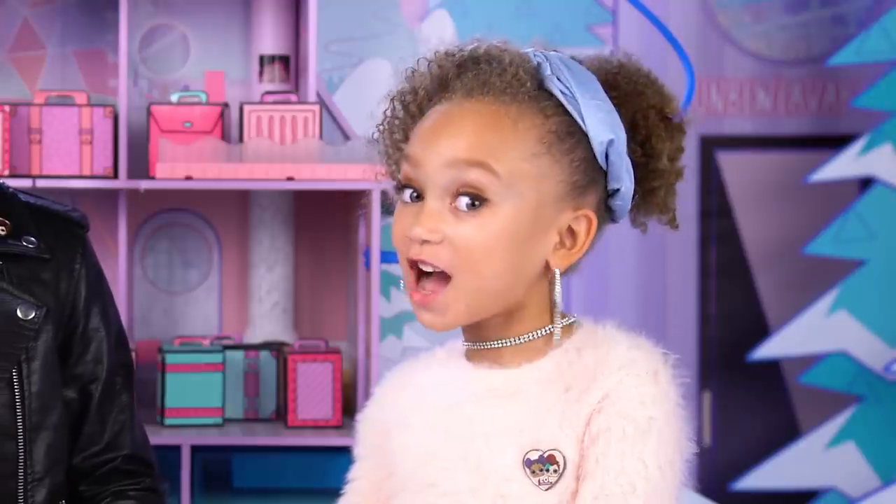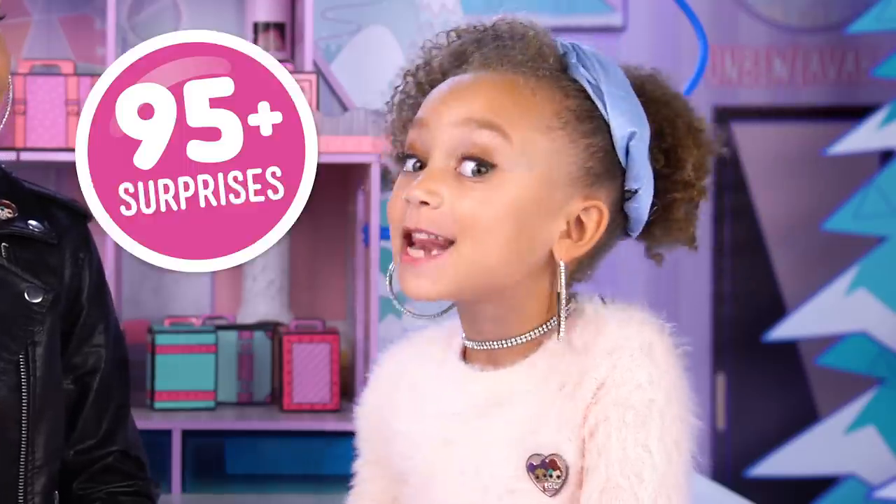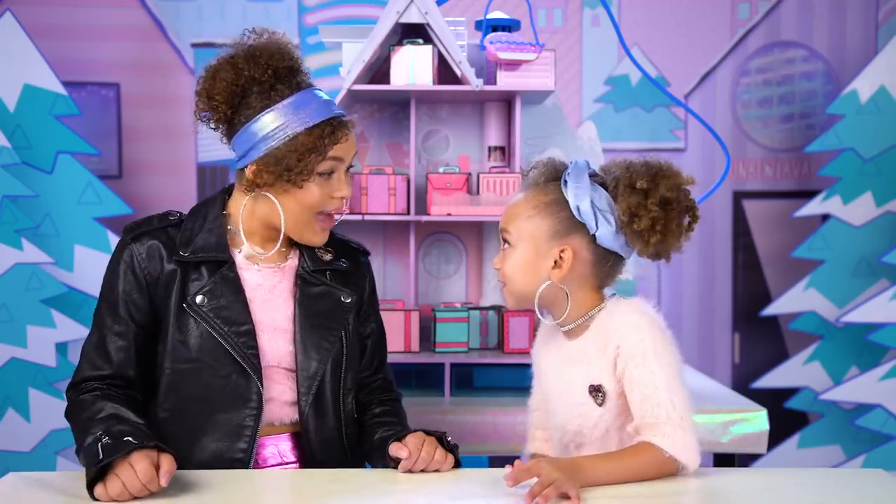LOL Surprise! The chalet is the ultimate place for the winter disco, and it has 95 surprises. 95 surprises? Whoa!